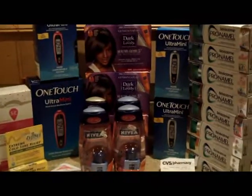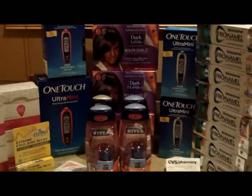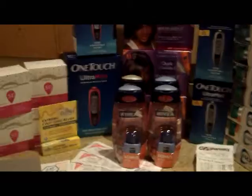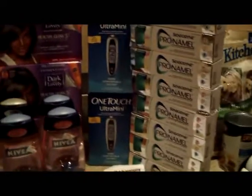Hi, this is Lady Days Vintage with my haul from today. This is from CVS and Walgreens — pretty much the same thing that I did yesterday.